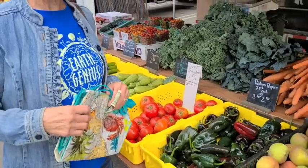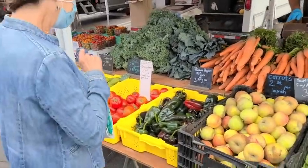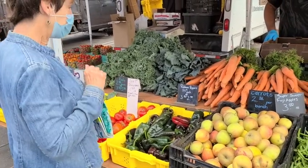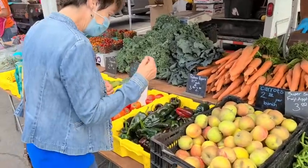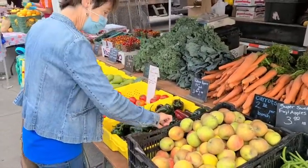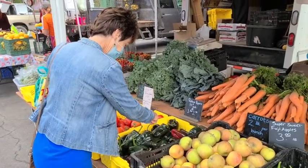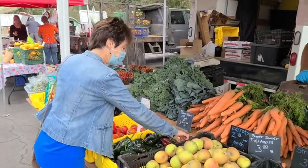Oh, I see something that I'd really like to get. I would like to get two Poblano peppers, please. Go ahead and choose — you want red ones or green ones? Maybe a little bit of red tinge. Yeah, a little red means a little sweeter. We'll get three of them.